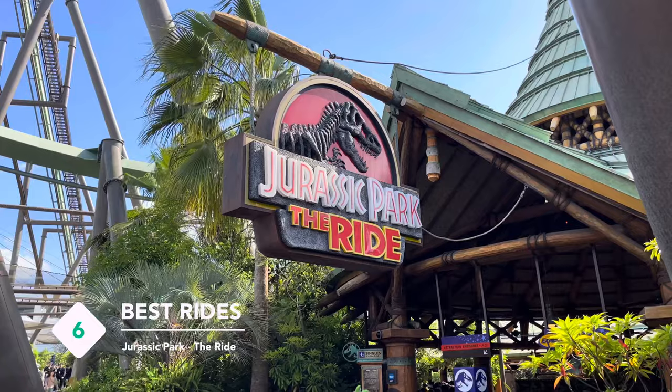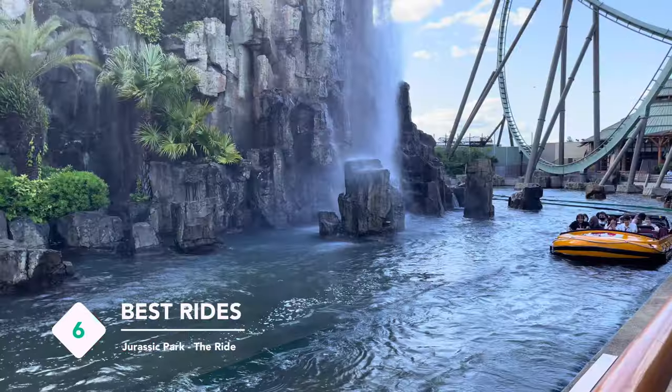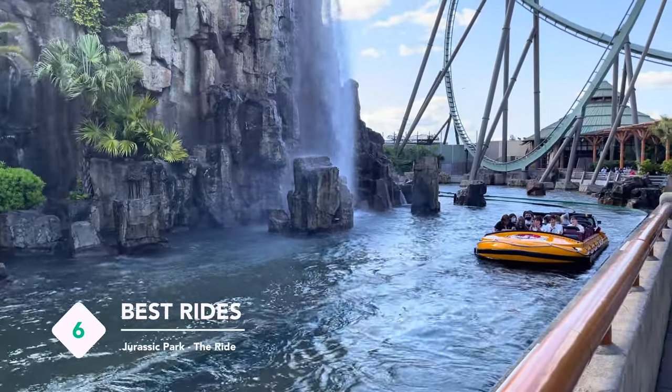Another popular ride here is Jurassic Park The Ride. You will definitely get wet riding this, so do prepare a poncho in advance.